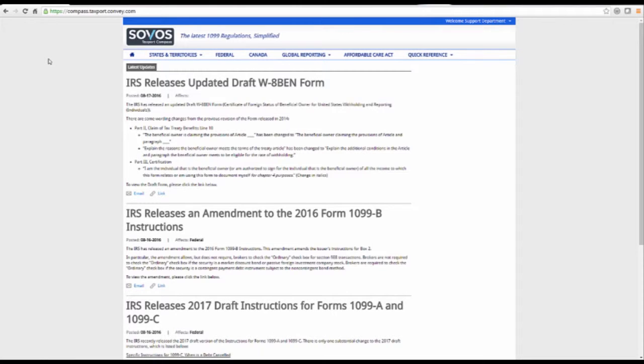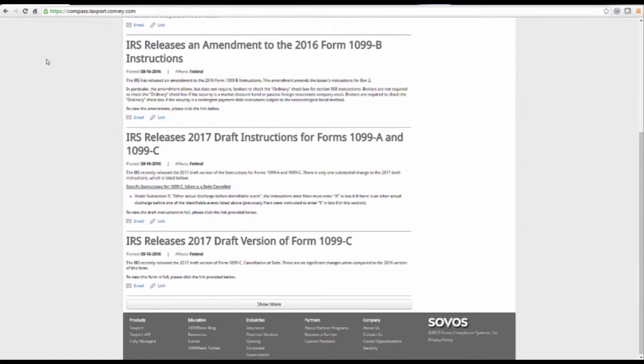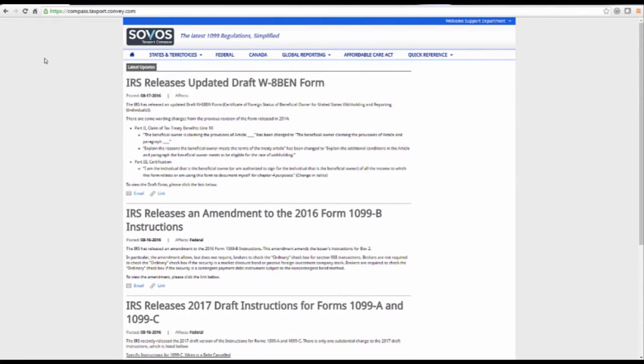This is Compass, a tax information reporting repository that consolidates multiple publications and regulatory updates from the IRS, U.S. states, Puerto Rico, and a variety of countries from around the world. On its homepage, Compass lists compliance updates made by these regulatory agencies.